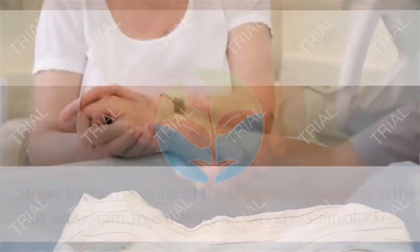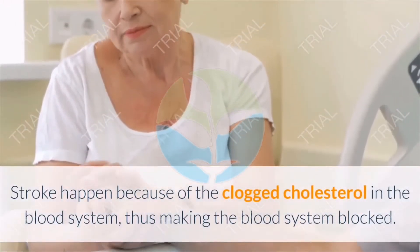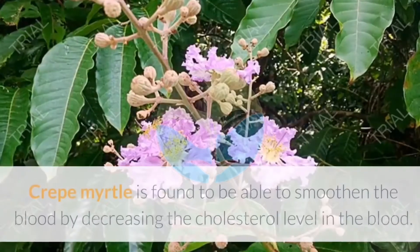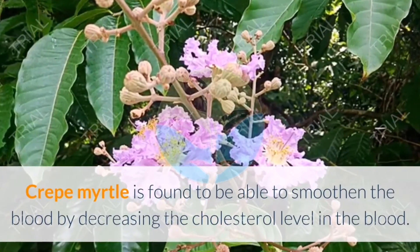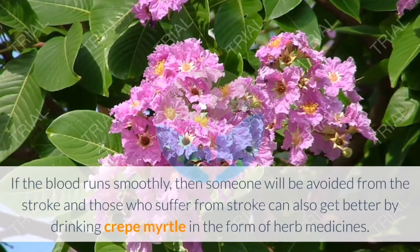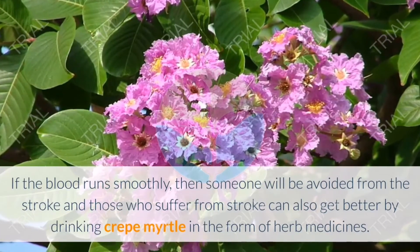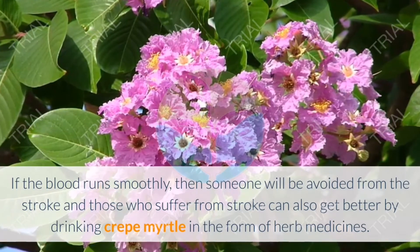Ten: Overcome stroke. Stroke happens because of clogged cholesterol in the blood system. Crepe Myrtle is found to be able to smooth the blood by decreasing cholesterol levels. If the blood runs smoothly, someone will be protected from stroke, and those who suffer from stroke can also recover by drinking Crepe Myrtle in the form of herbal medicine.